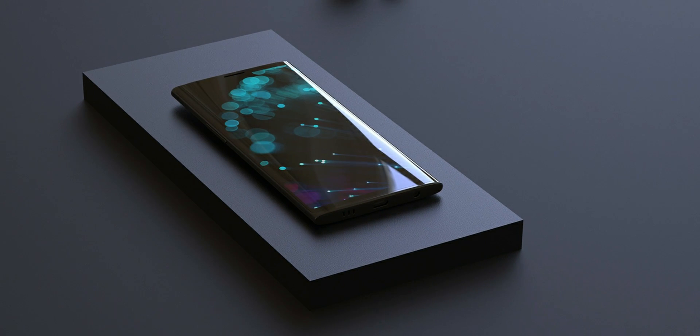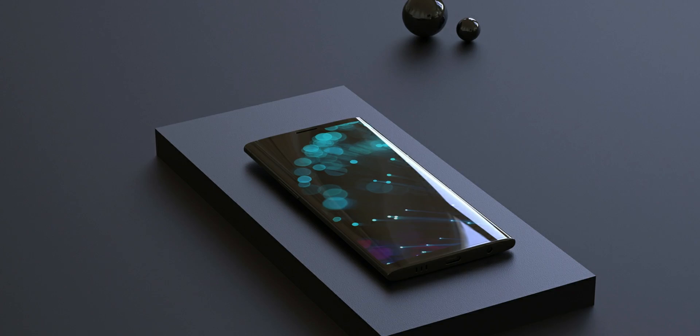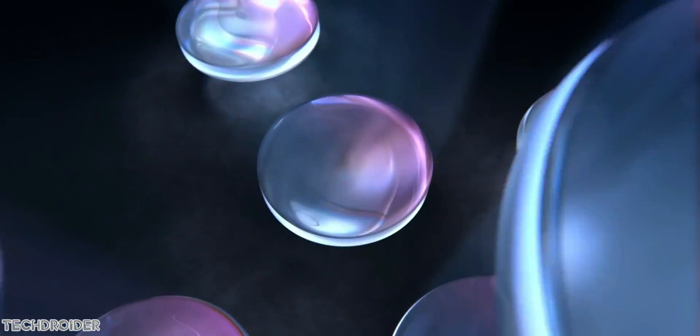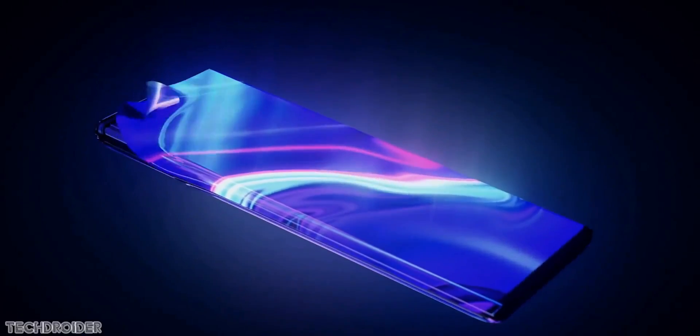Nokia Power User also claims the Nokia 10 PureView will feature a multi-lens PureView camera with Zeiss optics. We saw that kind of design in the Nokia 9 with 5 cameras and Zeiss optics. We may also see a 108 megapixel camera as some rumors suggest, but I believe more in quality than the megapixel count.